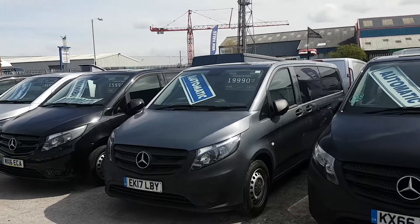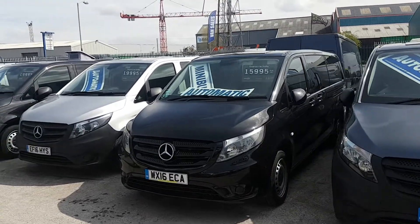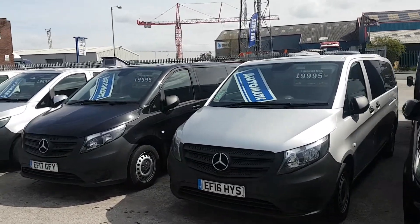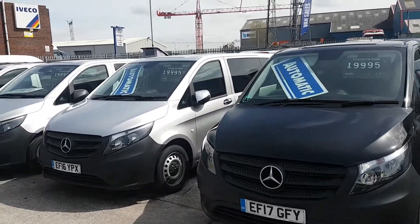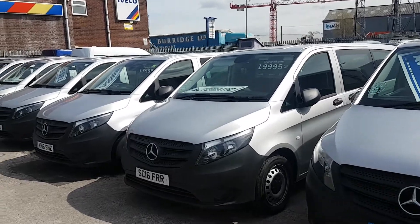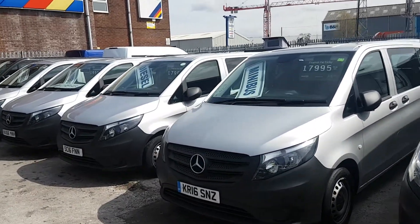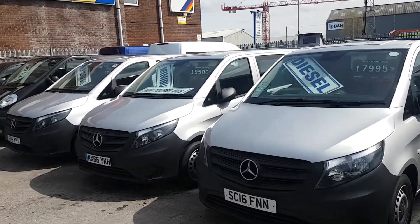More Vitos in. Mercedes-Benz Tourneo Automatics and manuals. We've got leather interior and cloth interior. We have short wheelbases and extra long wheelbases in this model. They're all low mileage — all one owner vehicles from new — with the balance of the remainder of manufacturer's warranty on them still.